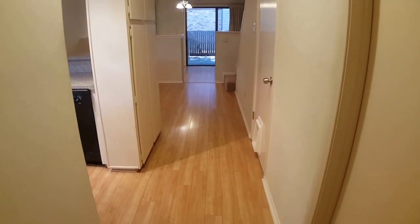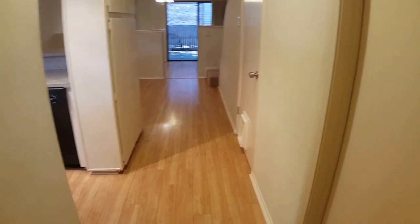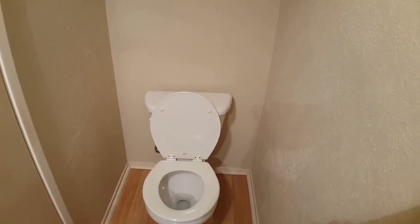I've just walked in the front door and to my right there is a half bath. To my left is the kitchen. I'm going to the half bath first — still in the half bath downstairs.